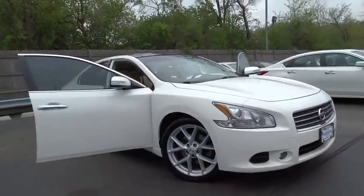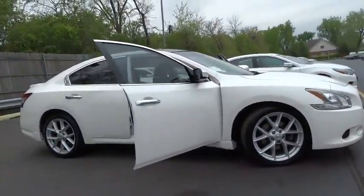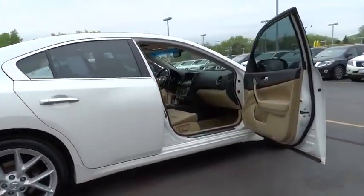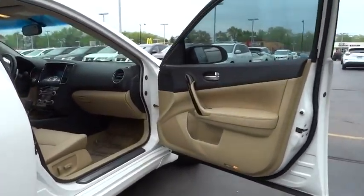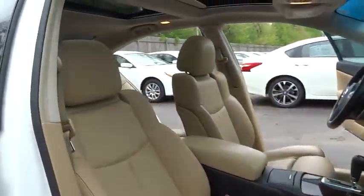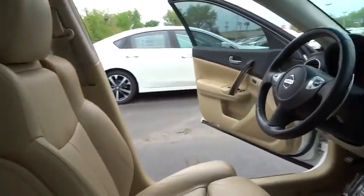The 2009 Nissan Maxima. Maxima offers elegance with an edge. The spacious interior provides refined comfort for up to five passengers. Advanced technologies such as Nissan Intelligent Key and push button ignition offer convenience and control.